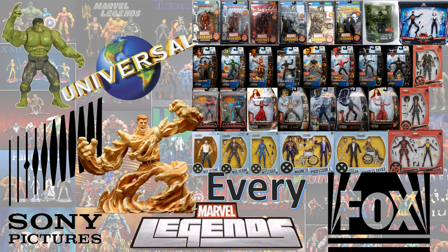What's up, you guys? This is Zack Jack Dan, back with another Every Marvel Legends video. This time we're talking about every Sony, Universal, or Fox Marvel Legend that has been made. And I'm not going to count the MCU Sony Spider-Man stuff that's going on now with Tom Holland.